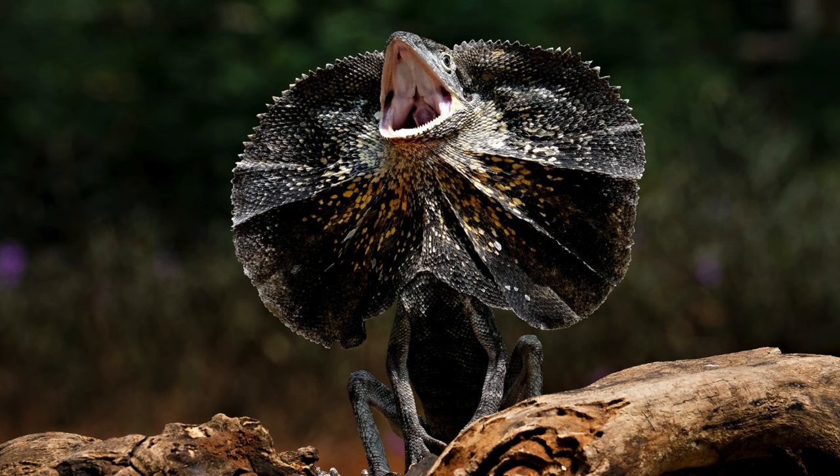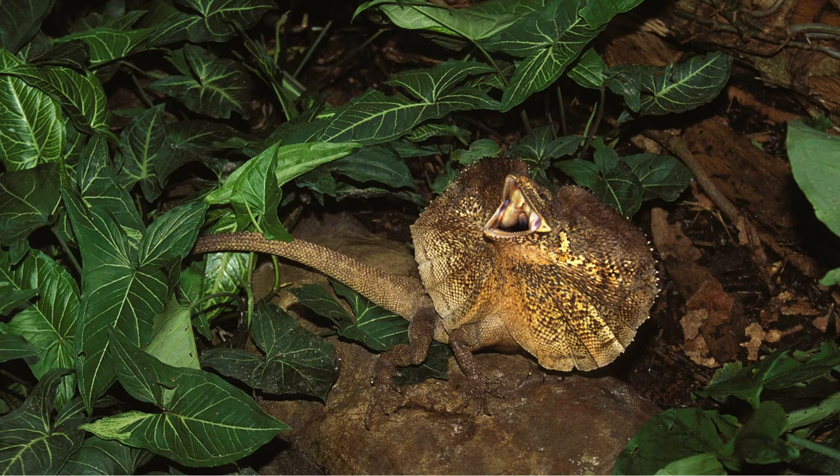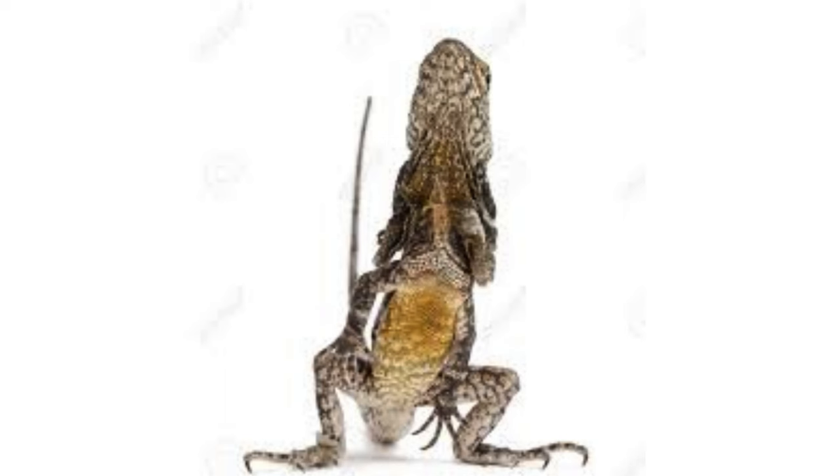Like many lizard species, frilled lizards possess the ability to drop their tail — autotomy — as a defense mechanism when grabbed by a predator. The detached tail continues to wriggle, distracting the predator while the lizard makes its escape. Over time, the tail regenerates.